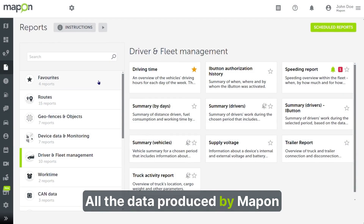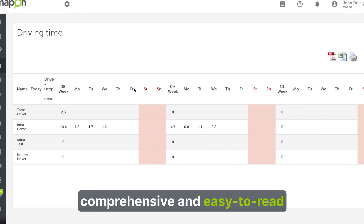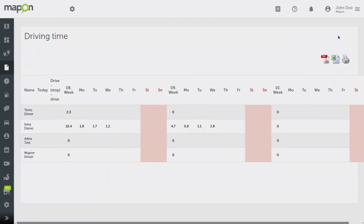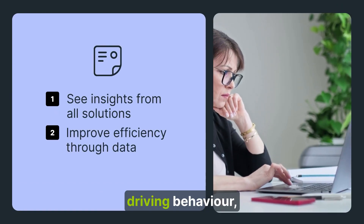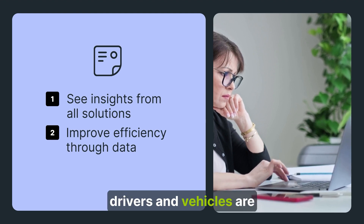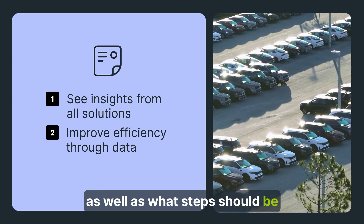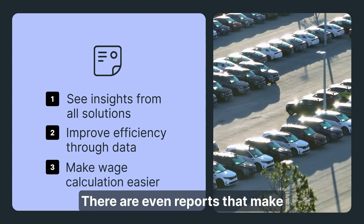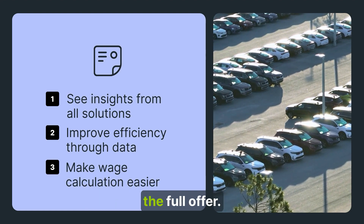All the data produced by Map-on solutions is available in comprehensive and easy-to-read reports that can be exported from the platform. Companies with light vehicle fleets can view reports on fuel usage, driving behavior, efficiency, and more, to see which drivers and vehicles are performing well or poorly, as well as what steps should be taken to grow and improve efficiency. There are even reports that make it easier to calculate wages, so be sure to explore the full offer.